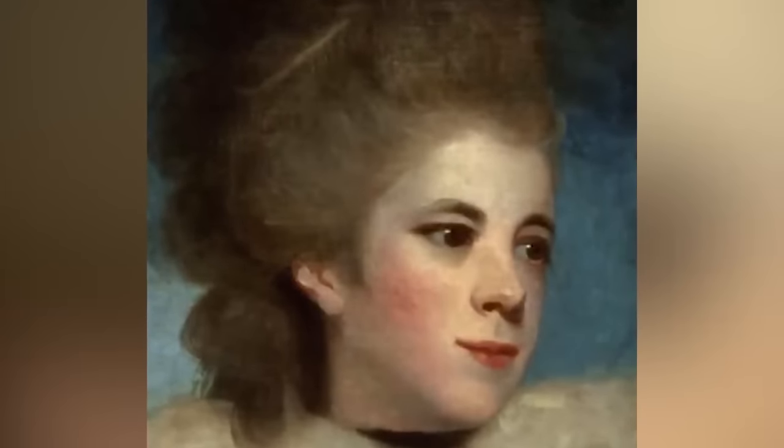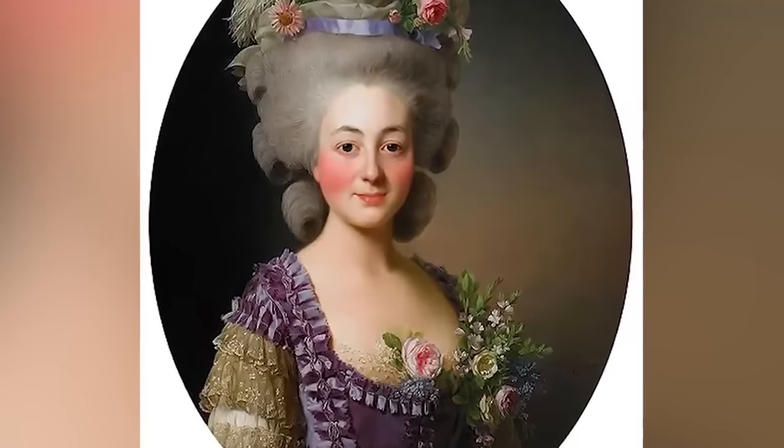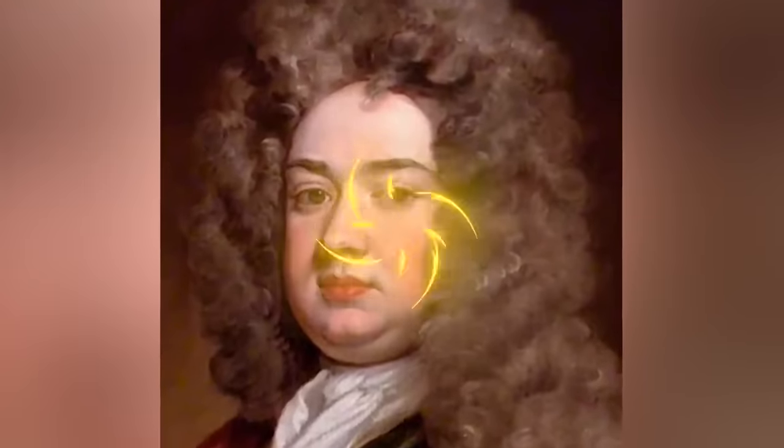To achieve the lighter look, Europeans would use actual paint. Like paint paint — just lead-based paint. And the most important part of applying this is that you can't smile. You can't even move at all. Any emotion will cause the paint to literally crack. That's why all these paintings are so serious.